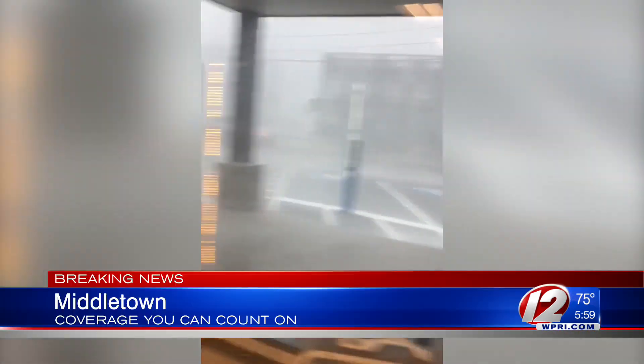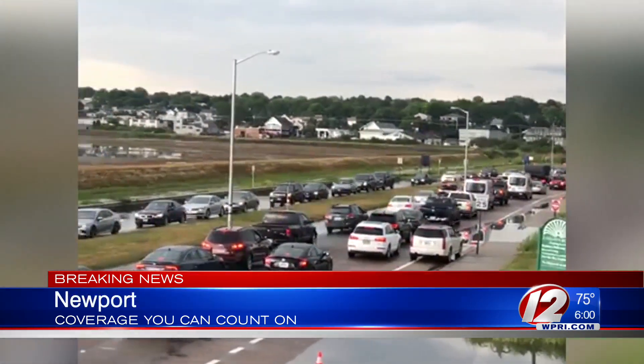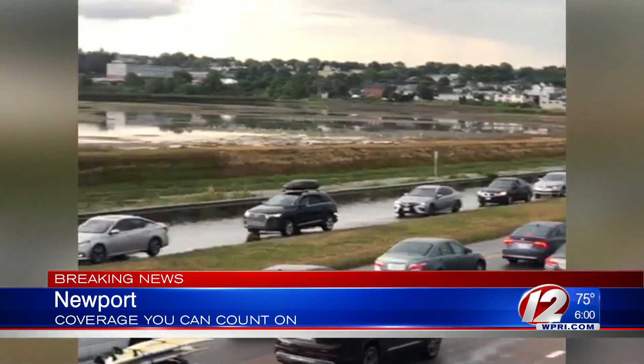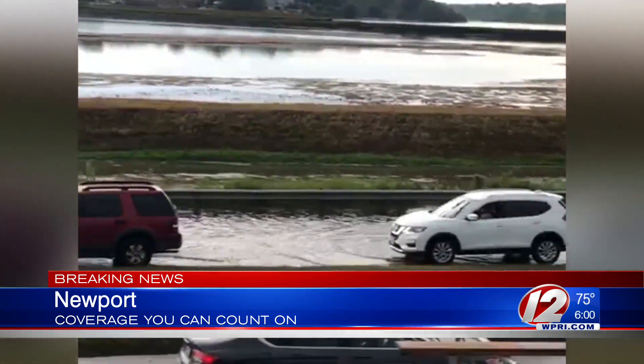Eva Schoffman sent us this video through reporters showing the heavy wind-driven rain on Aquinnock Island in Middletown as the storm moved through. And Barry Patello sent us this video showing flooding along Easton's Beach in Newport. He says cars were being turned away because of downed power lines.